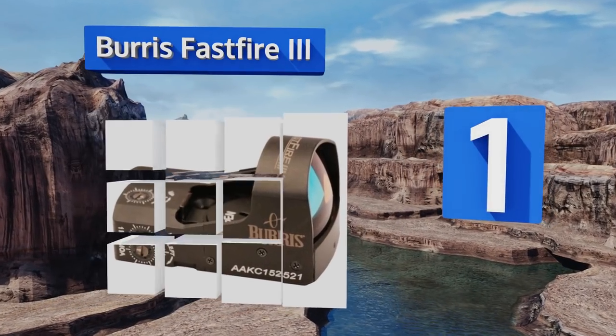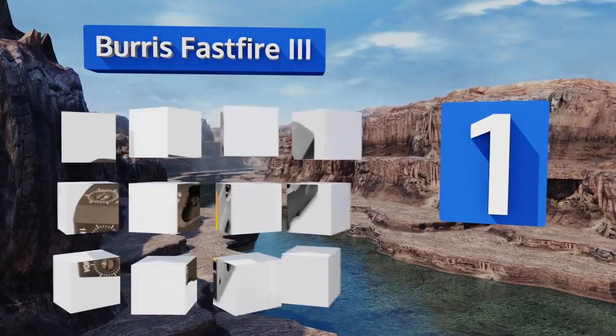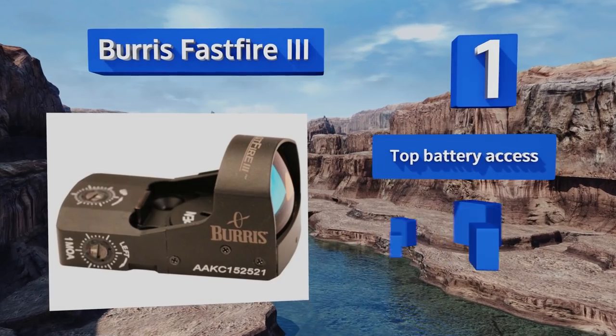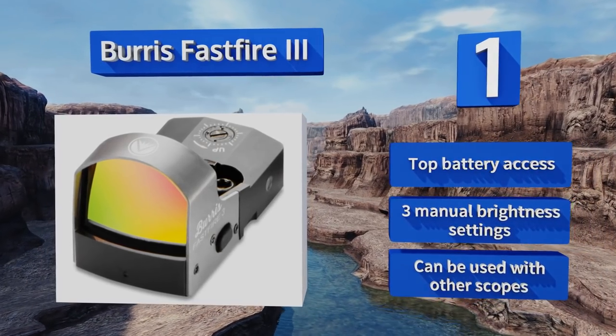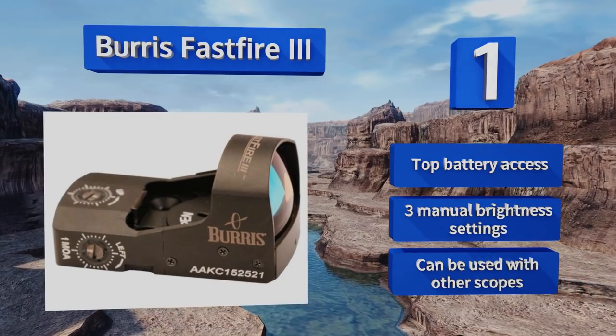Taking the top spot on our list at number one, mounted on your go-to handgun, shotgun, or rifle, the Burris FastFire 3 will be ready to perform with flying colors. Tool-less elevation adjustments plus accurate sighting no matter your eye dominance make using it as easy as pointing and shooting. It offers top battery access, three manual brightness settings, and can be used with other scopes.